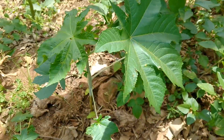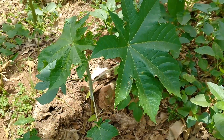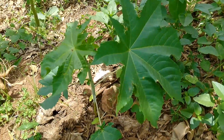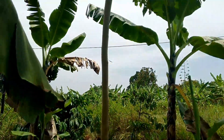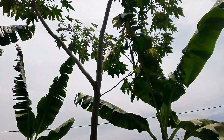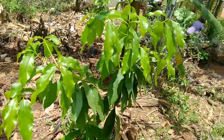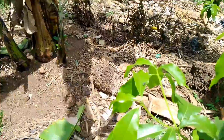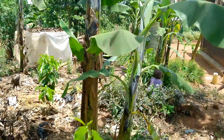Over here is a young castor plant, and it also grows really high. These, together with the bananas, cast a partial shade on the ground and help the plantation to retain moisture even when it is very hot.